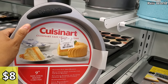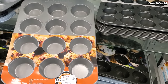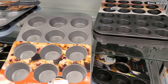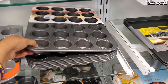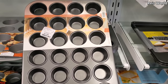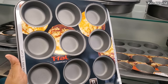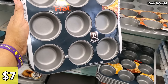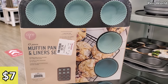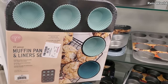They have a 9-inch square cake pan for $8, a 9-inch round cake pan for $8, and a 12-cup muffin pan for $6, and this one's going to be $8. Chicago Metallic — $7 for the 12-cup, and $7 for a 13-piece muffin pan and liner set. It's pretty cool how you do get the silicone liner.